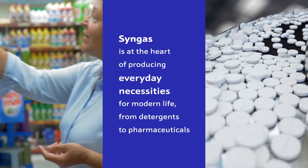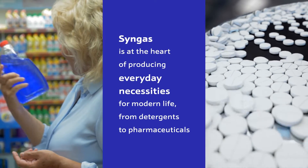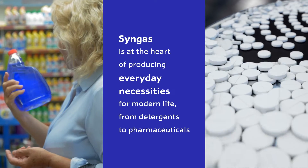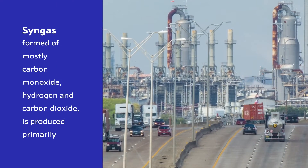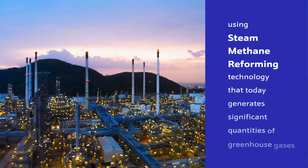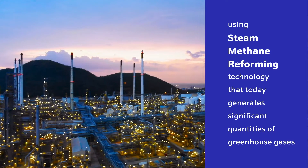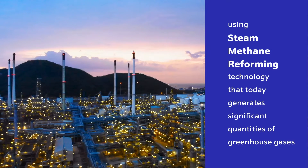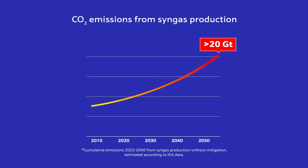Syngas is at the heart of producing everyday necessities for modern life, from detergents to pharmaceuticals. Syngas, formed of mostly carbon monoxide, hydrogen, and carbon dioxide, is produced primarily using steam methane reforming technology that today generates significant quantities of greenhouse gases. Without change, conventional syngas production will add up to 20 gigatons of carbon dioxide emissions by 2050.